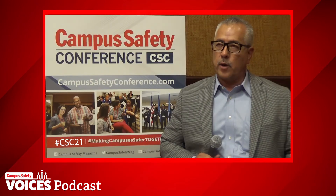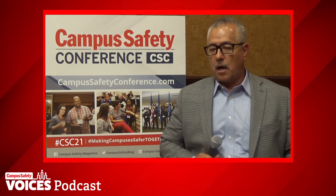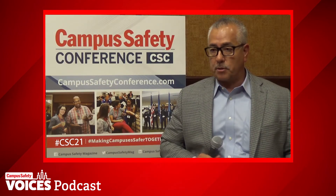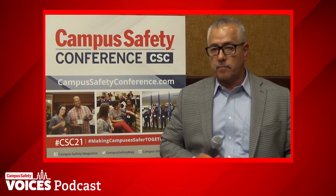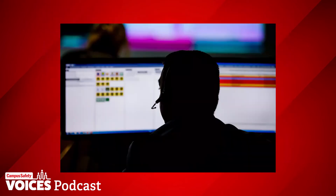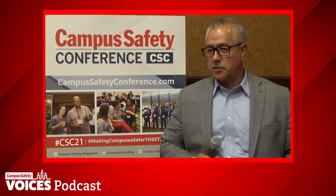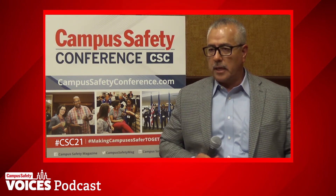Another way we leverage the system is our ability to lock down entire buildings or the entire campus remotely from our dispatch area. We have a police dispatcher on duty whenever students are on campus, who has ready access to our system and can lock down an entire building or the entire campus with the push of a button. They also have the ability to unlock it. We also have two-way communication between the lock and our dispatch.